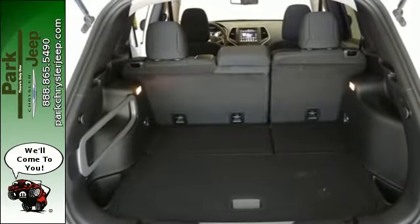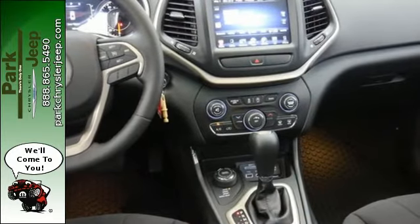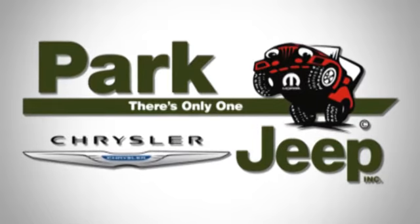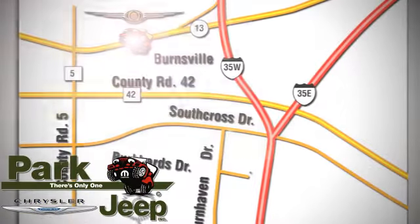Discover the Jeep life when you come check out this Cherokee today. Discover Park Chrysler Jeep today. We're conveniently located at 1408 West Highway 13 in Burnsville, Minnesota, just off 35W.